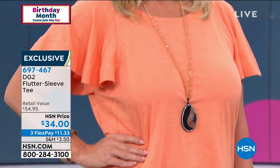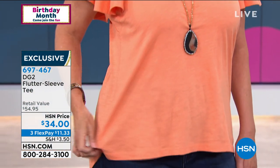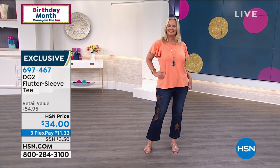Let's talk about this tee that Laura's wearing. It's the flutter sleeve tee. It's so pretty — 26 and a half inches in length. It's a cotton modal blend. It's got just a beautiful drape, a little kind of high-low.